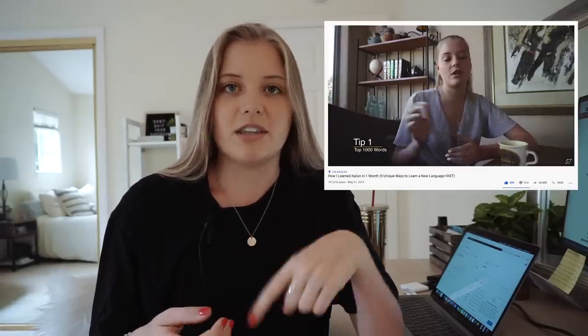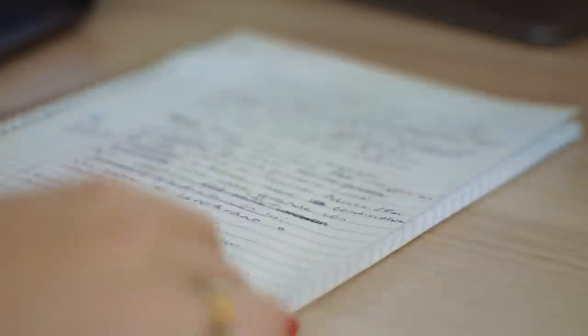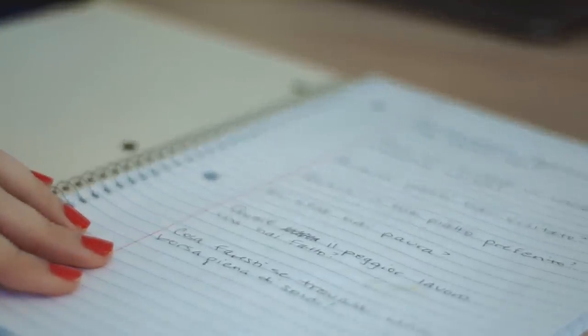If you haven't checked out my past videos, I'll link them down below. Today I actually wasn't planning on filming a video, but I was about to start my Italian study for the day and I thought I would show you guys exactly what my studying routine looks like. I try to study about six days a week and at least an hour a day.